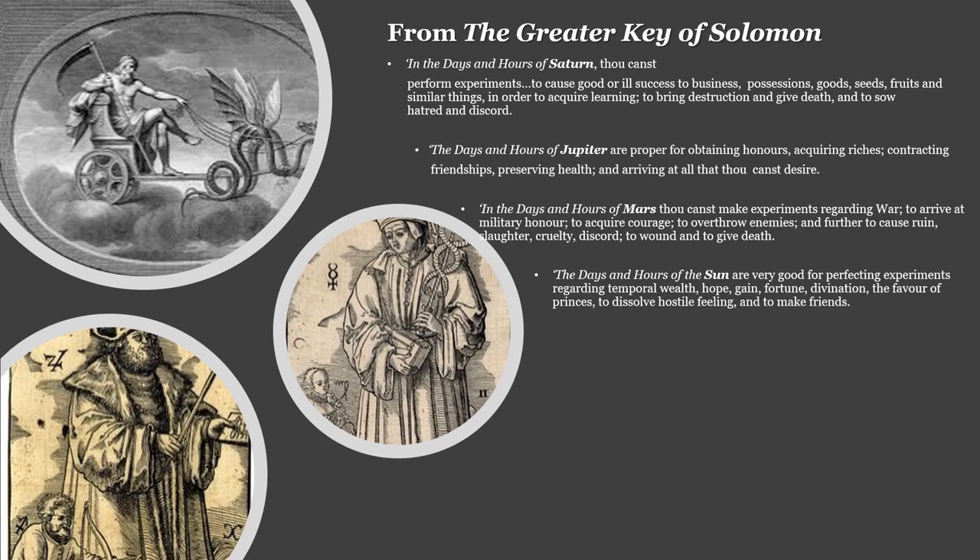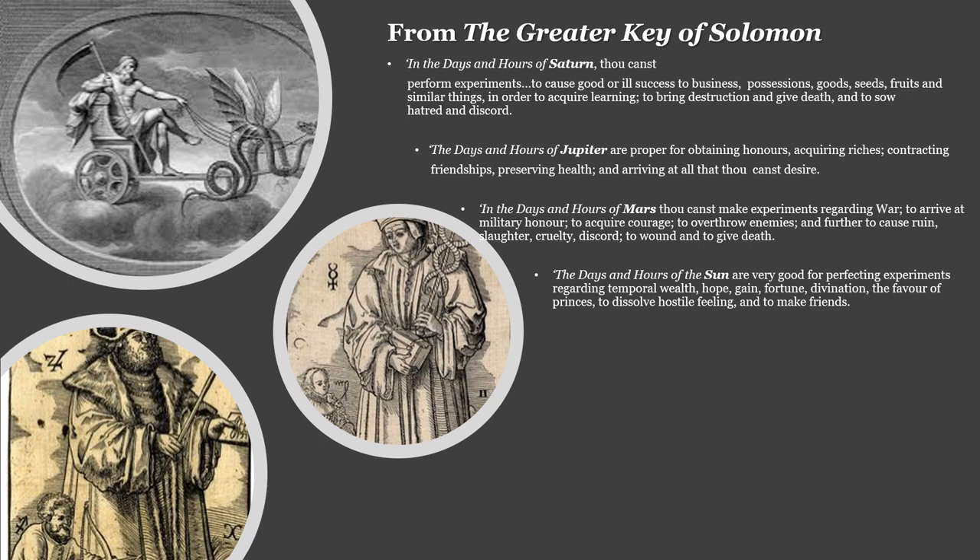Before moving to part two and the ritual, here is a small recap from the Greater Key of Solomon — a very famous grimoire — which summarizes which planet is suitable for which kind of magic. For example, Saturn is good for experiments to cause good or ill success in business, possessions, goods, seeds, and fruit, as well as for acquiring learning, or for bringing destruction and death, hatred and discord. This is just a guideline from a text written a few hundred years ago, so our needs may differ, but it provides a useful overview by planet.